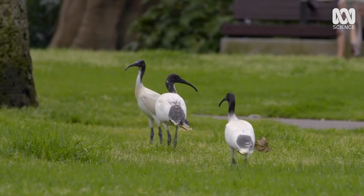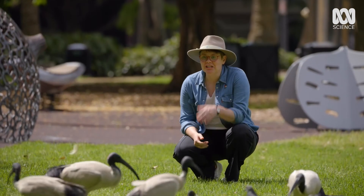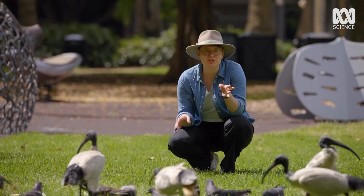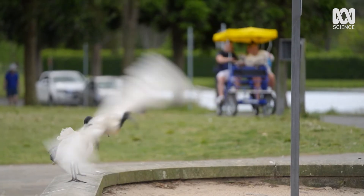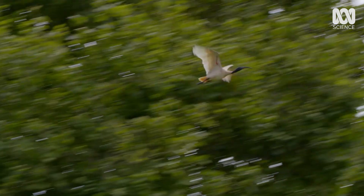Australian white ibis are the ultimate urban adapters — they can eat almost anything, they can nest almost anywhere, and their attitude to life is just 'let's do it.' But it's their ability to travel long distances and breed with other ibis further afield that ultimately gives them their resilience. They are a great survivor.